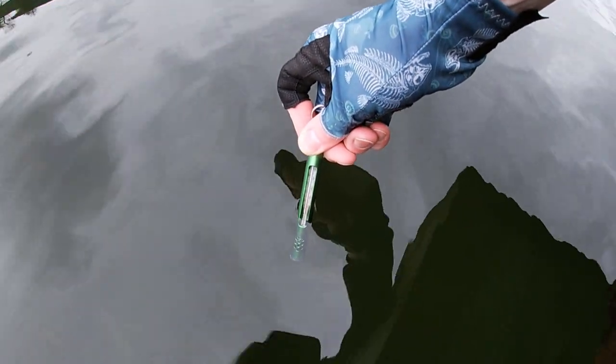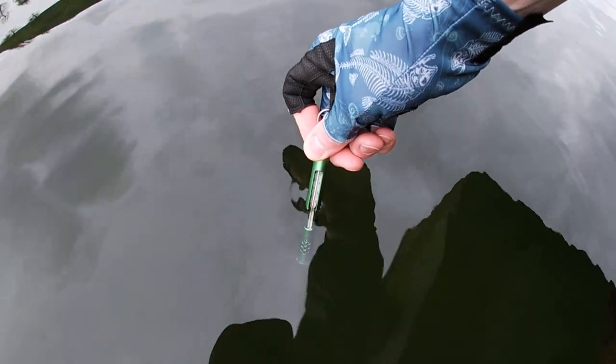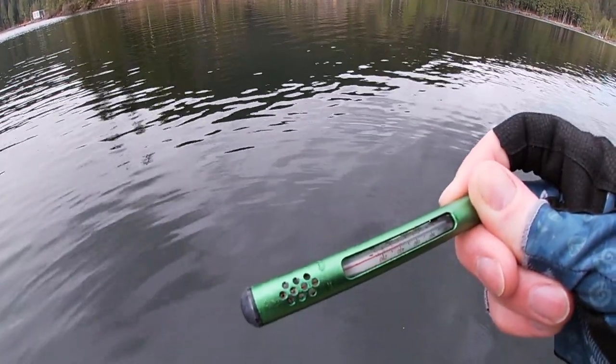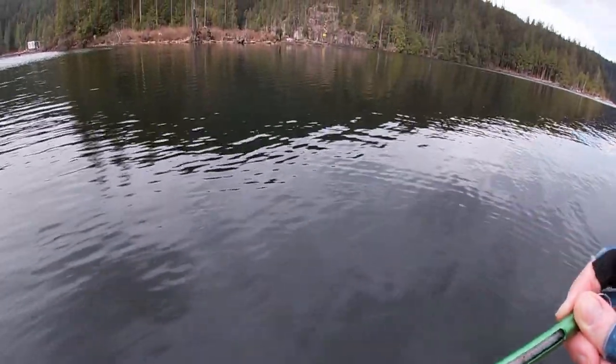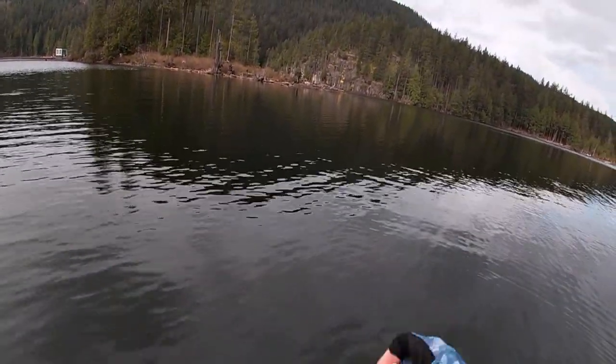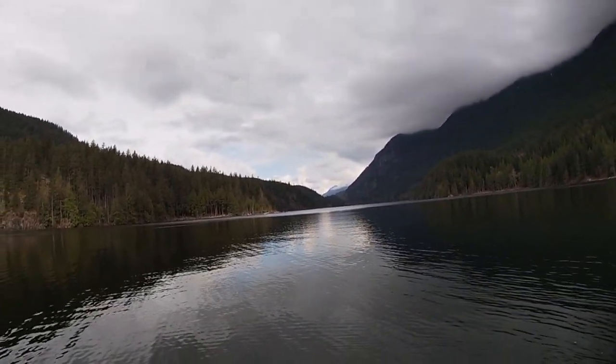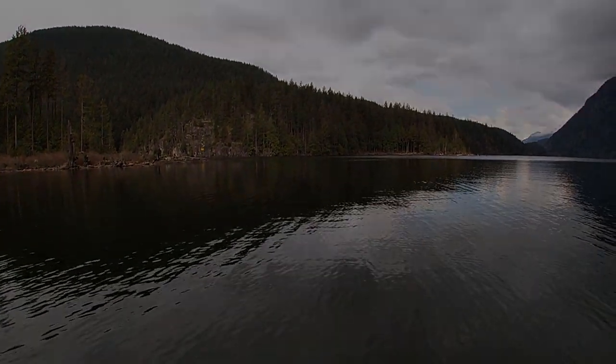I'm just going to check the temperature in Bunsen Lake here, in the middle of April — seven and a half degrees, almost eight degrees. It's pretty shallow here, so I'll take that with a grain of salt. But yeah, warmer than I expected for sure. Maybe it just has to do with where we sample.